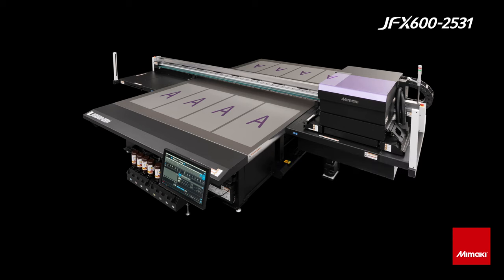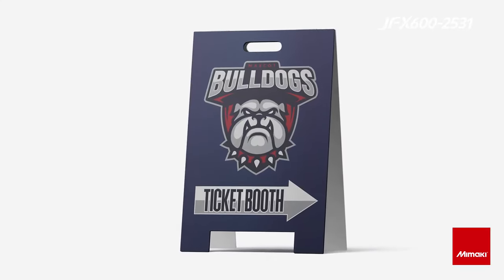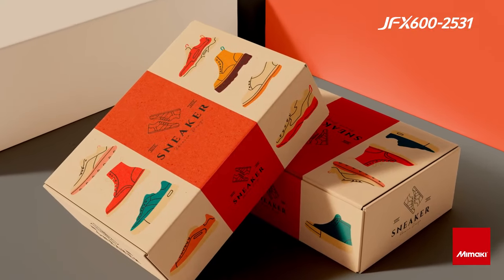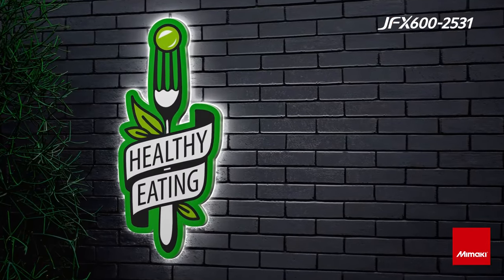With this you can produce a wide variety of sign boards, packaging, POP, and architectural decorative materials, and it can open up new markets for your business.